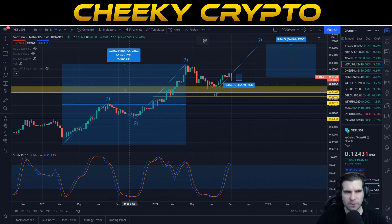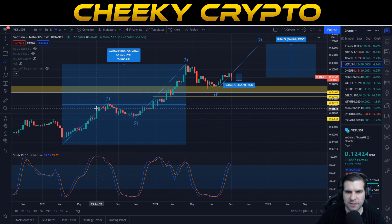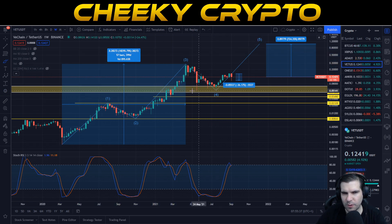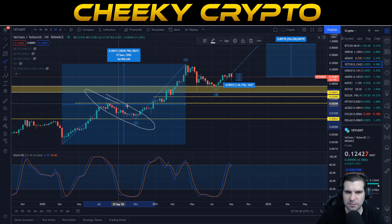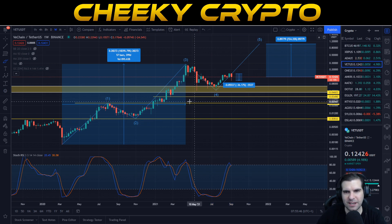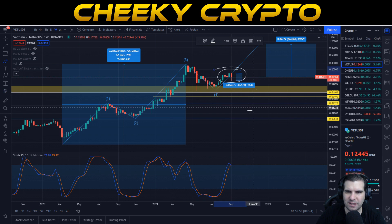VeChain has obviously seen some interesting moves. We're going to start with the weekly chart using Binance as a data source. There are five impulse waves to the upside and during these five impulse waves there are two correction waves. This is important to note because on this bigger timeframe, each wave will also contain a load of different waves. A 30% to 36% pullback for VeChain is not unusual.